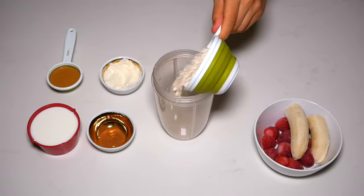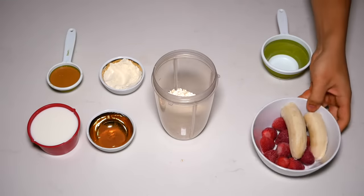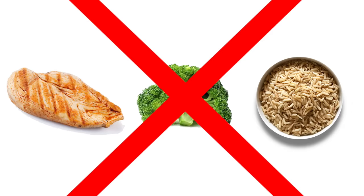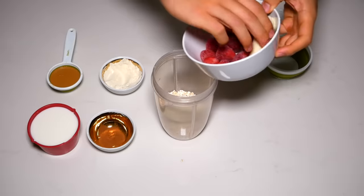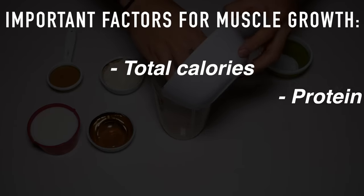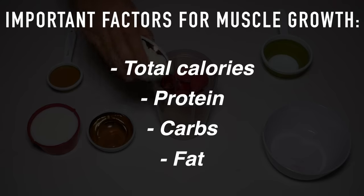Despite all of the confusion and common misconceptions surrounding this topic, it's actually quite simple and by no means does it require you to explicitly stick to eating chicken, broccoli, and brown rice every day. But there are a few factors that you need to get right, and these are primarily how many total calories, protein, carbs, and fat you're consuming on a daily basis. So let's start with that.